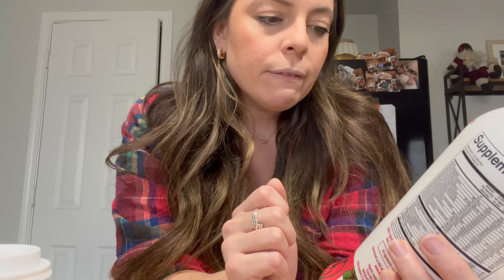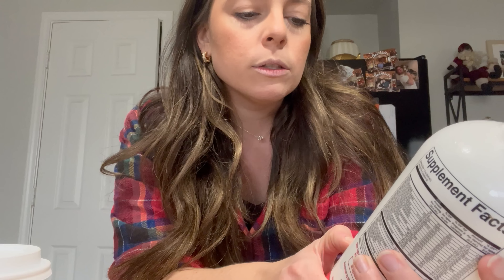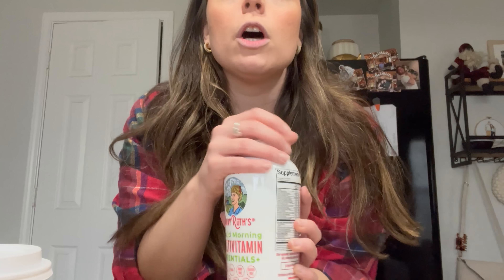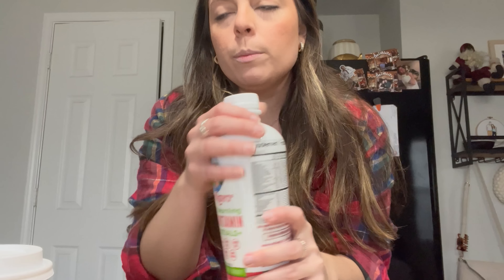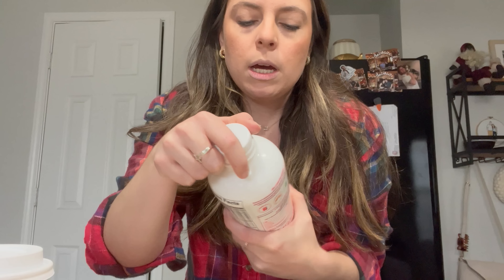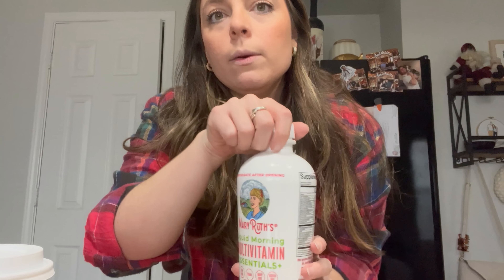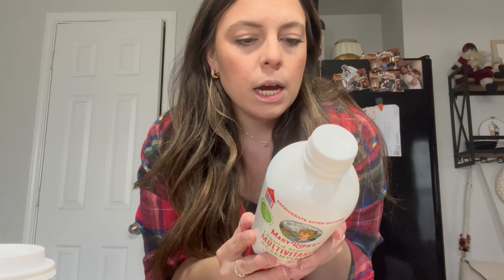Mary Ruth's liquid morning multivitamin essentials, strawberry flavor. It says non-GMO, vegan, dairy-free, gluten-free, zero fats, sugar-free, family-friendly — may support energy, beauty, and immunity. I haven't opened it yet, and it says refrigerate after opening. Anyways, it has lots of vitamins and all of that kind of stuff.